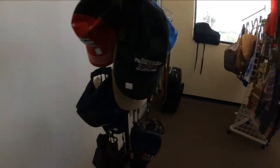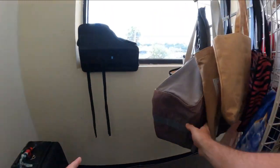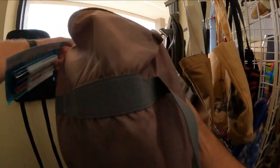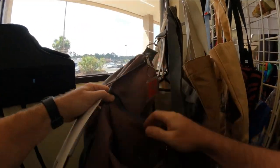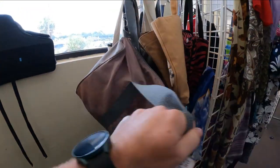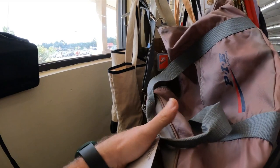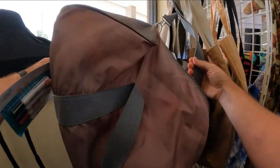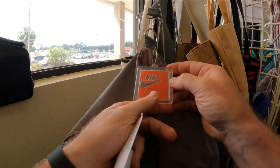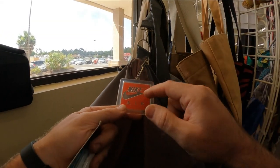There's some hats here, pretty expensive — two dollars a hat. It's got a Nike tag on it. Look at that Nike Air tag! It's definitely not a Nike bag, but that's pretty neat — actually really cool.